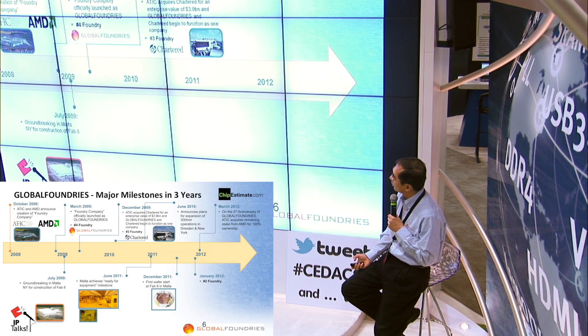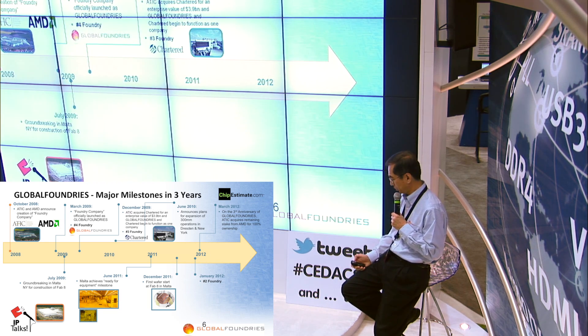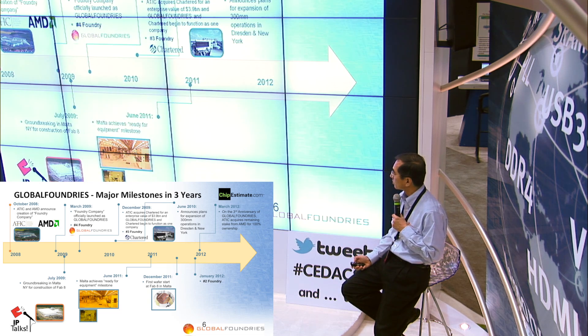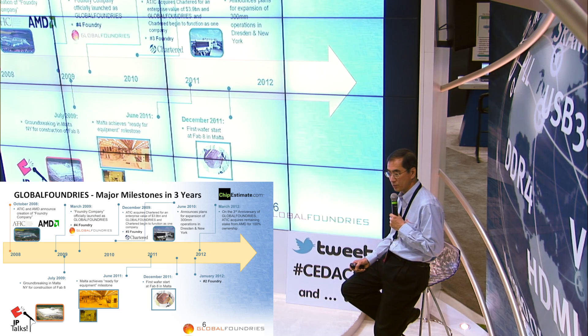Further down in the development of the company, in December 2009, ATIC purchased Chartered Semiconductor. So we combined the Chartered and the AMD operation under one roof, operating as a single company from that point onwards. In June of 2010, we announced plans for expansion of capacity in both Dresden and New York — anticipating customer demand, putting capacity in place before the demand actually hits because it takes time to get there. In June 2011, about a year after we broke ground in Malta, we achieved fab ready for equipment installation. And in December 2011, six months after the equipment was put in, we started building wafers in the fab in Malta — probably one of the largest infrastructure investments in the US and one of the fastest ramp-ups of a leading-edge fab in this industry.